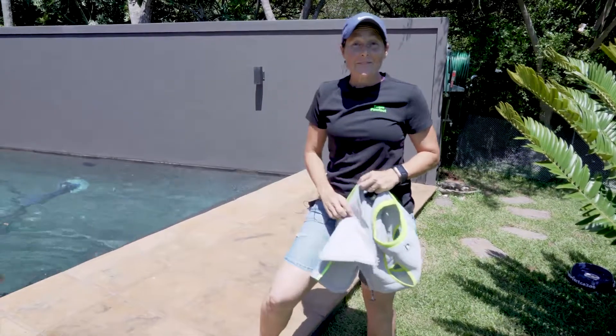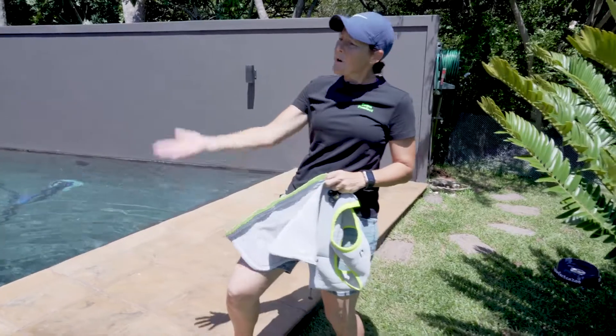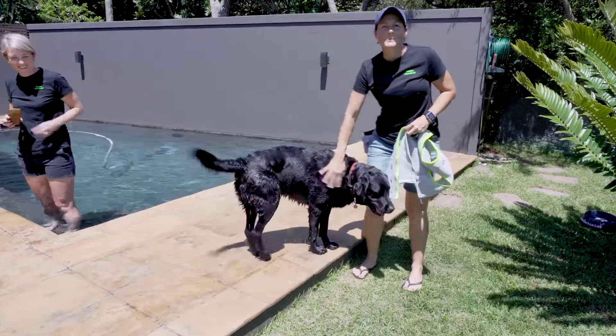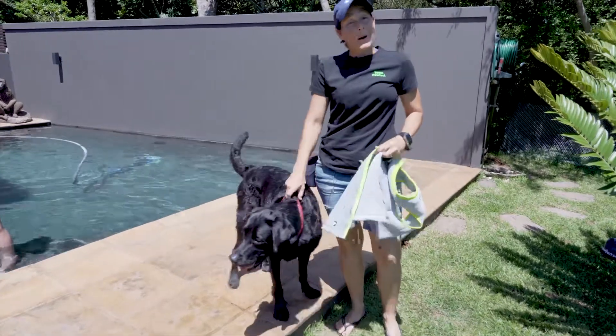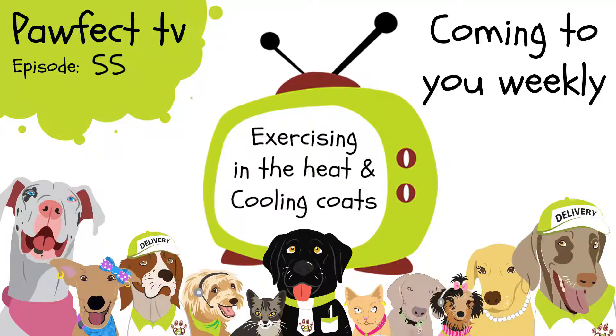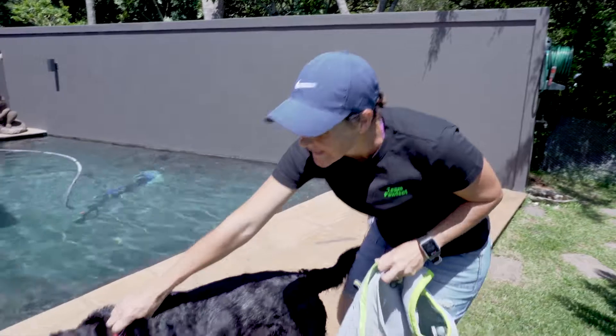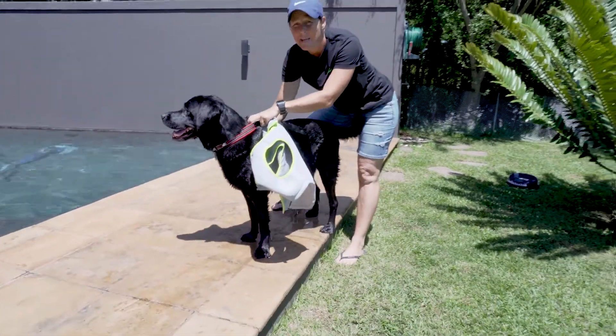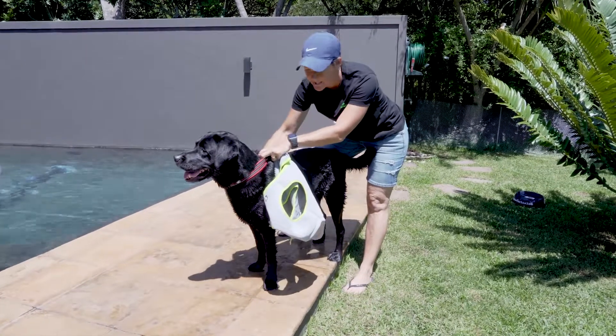Hi there, you're watching Pawfect TV. Hey George, come over this way — we need you for filming. So George has just had a nice swim to cool himself down, and it's quite appropriate because we're chatting today about the cooling coat. We're going to ask George here to give us a little bit of cooperation because it's really hot, and him being a black lab, he absorbs the heat.